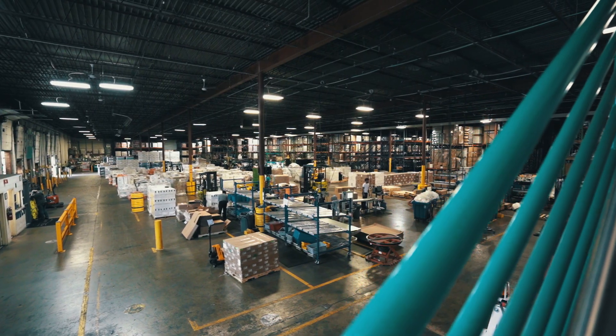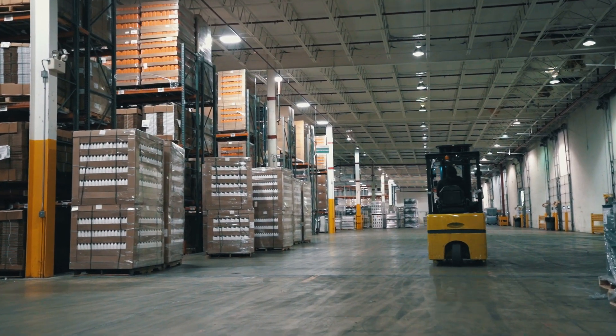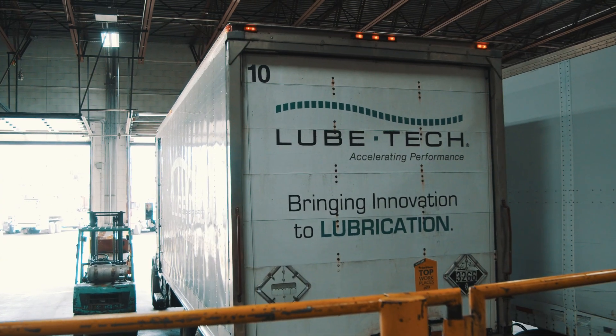In many cases an OEM never even has to take possession of the inventory — we do it all on their behalf. We also have the capability to drop ship on e-commerce platforms. Anywhere the customer wants to buy, Lubtec will be there to support them.